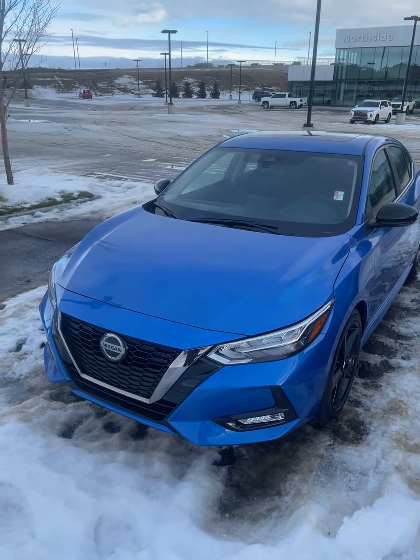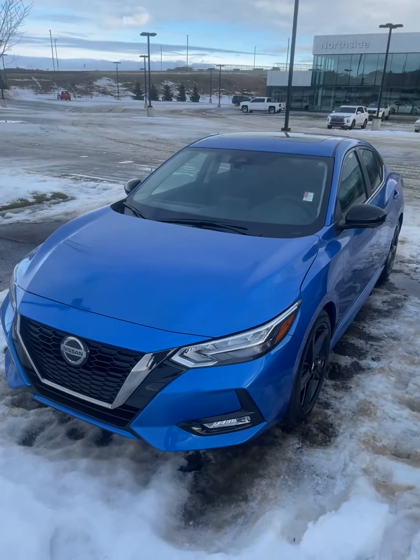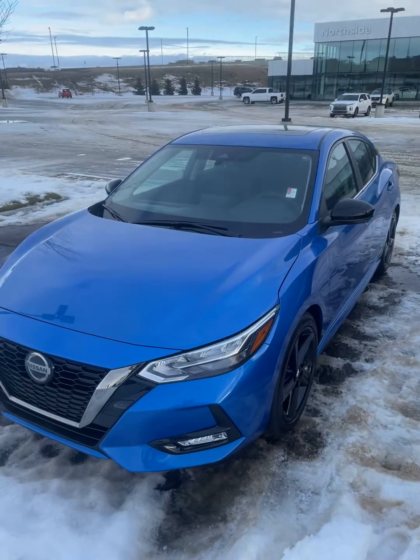Hi Simran, it's Benjamin from Northside Nissan here. I know you inquired on our brand new 2022 Sentra, so I wanted to make a quick video for you and show you kind of what it looks like here.